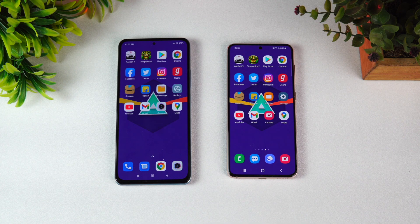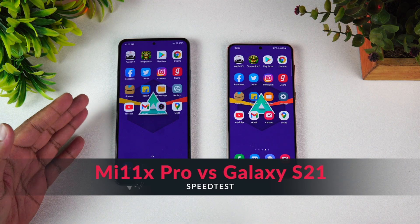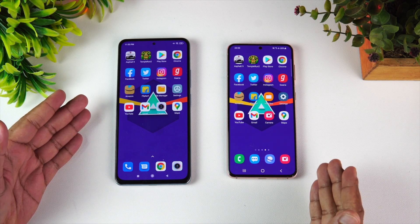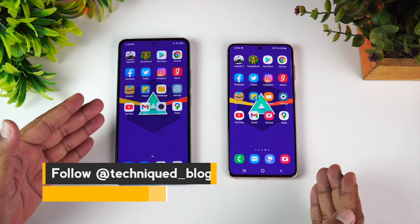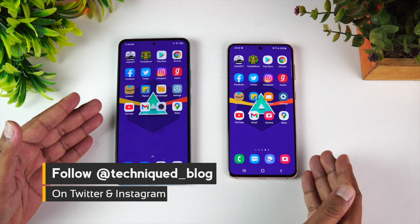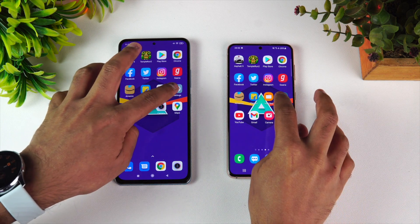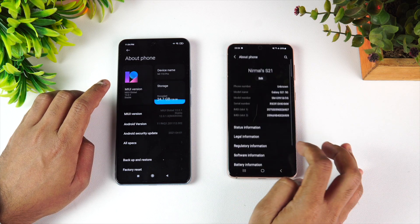Hello friends, welcome to Techniqued. This is Nirmal here, and in this video we're going to do a speed test comparison of the new Xiaomi Mi 11x Pro with the Samsung Galaxy S21. Both devices have flagship-level processors — the Qualcomm Snapdragon 888 on the Mi 11x Pro, and the Exynos 2100 octa-core processor on the Samsung Galaxy S21.